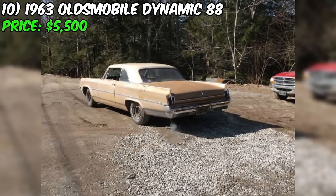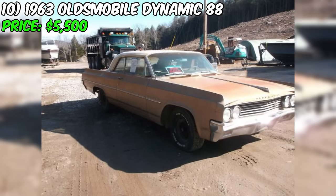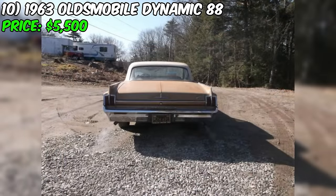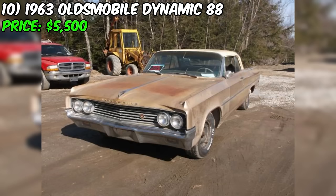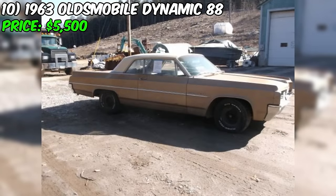A rare and impressive 1963 Oldsmobile Dynamic 88 two-door hardtop has recently surfaced on Craigslist, offering classic car enthusiasts and collectors an exciting opportunity to own a true survivor from the golden era of American automobiles. Priced at $5,500, this Dynamic 88 is described as a rock solid car that has just been awakened from long-term storage. Under the hood, this Oldsmobile is powered by a 394 cubic inch big block V8 engine. The seller notes that the motor runs and sounds superb. Recent upgrades include a new battery, alternator, and a dual exhaust system. The seller emphasizes that this is a true California car, suggesting minimal rust and corrosion.